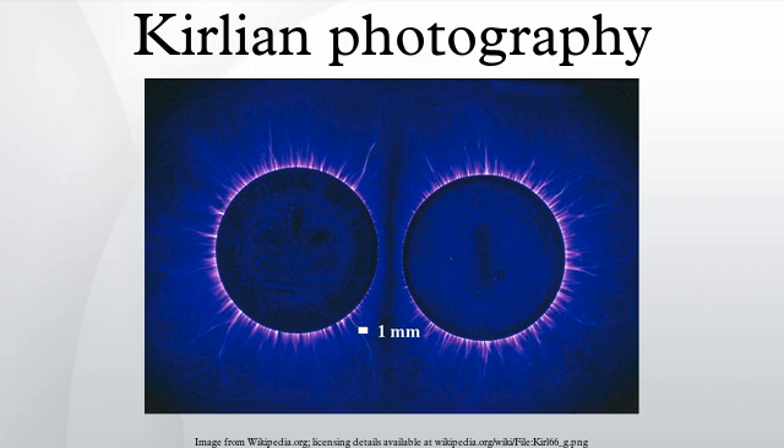Kirlian photography is a collection of photographic techniques used to capture the phenomenon of electrical coronal discharges. It is named after Semyon Kirlian, who in 1939 accidentally discovered that if an object on a photographic plate is connected to a high-voltage source, an image is produced on the photographic plate. The technique has been variously known as electrography, electrophotography, corona-discharge photography, bioelectrography, gas-discharge visualization, and electrophotonic imaging.